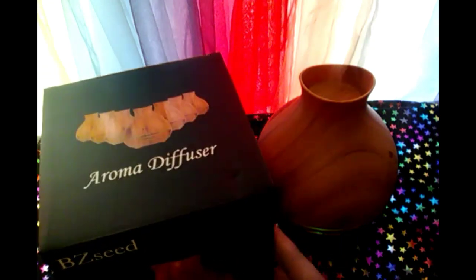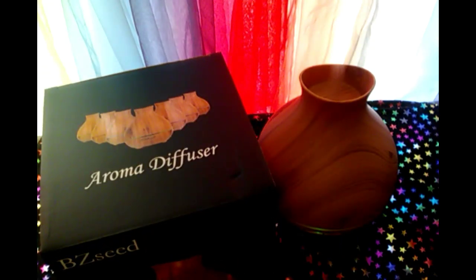Okay everybody, I wanted to come show you this wonderful aroma diffuser that I got from BZ Seed Company. I just love it — it lets out the most wonderful aroma.